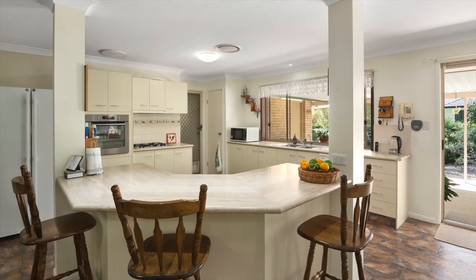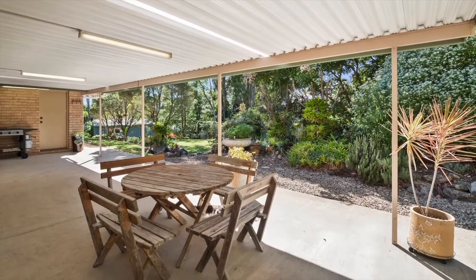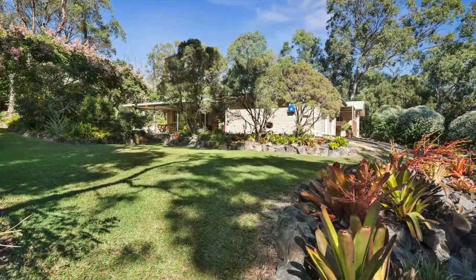There is a massive kitchen and a fantastic undercover alfresco area overlooking the beautiful tropical garden, giving a private oasis feel.